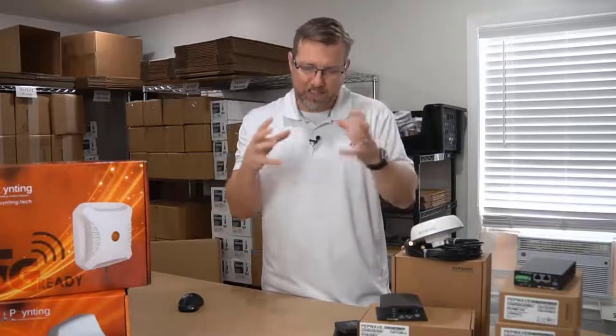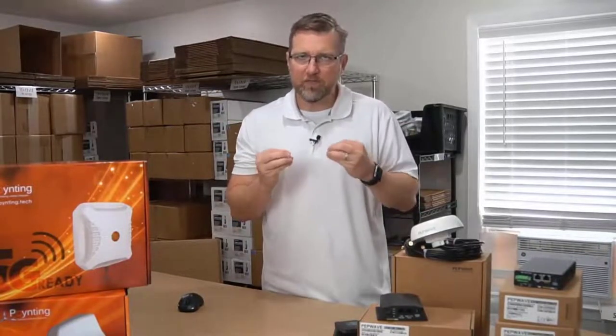I have videos separate from this one, because this is more just an overview. Each individual PepWave device, we have videos on them, and they all have little variations that one may appeal to you more than another. We will be certain to make sure you are clear and understand each one of those devices while you make your purchasing decision.